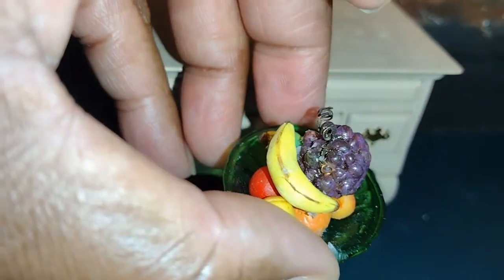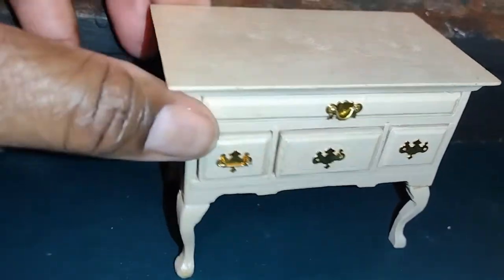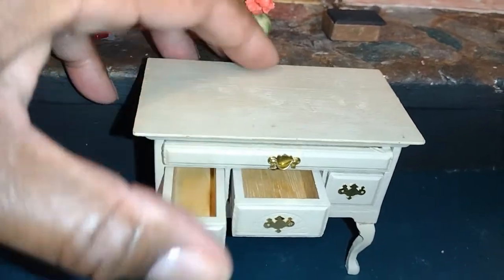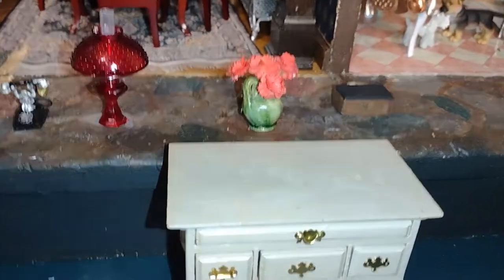This is a bowl of fruit that I made — I did not make the bowl. The bowl is a green glass I ordered, probably from Dollhouses and More. This is a lovely little table or cabinet. It's really well made. I do believe my dad assembled it and I repainted it at a later time. It's a House of Miniatures kit.